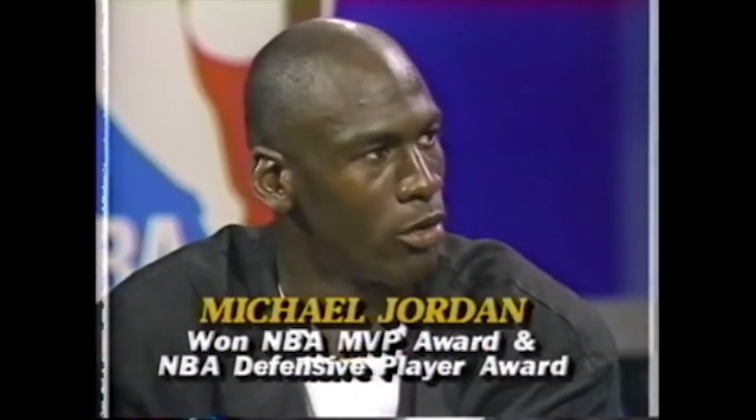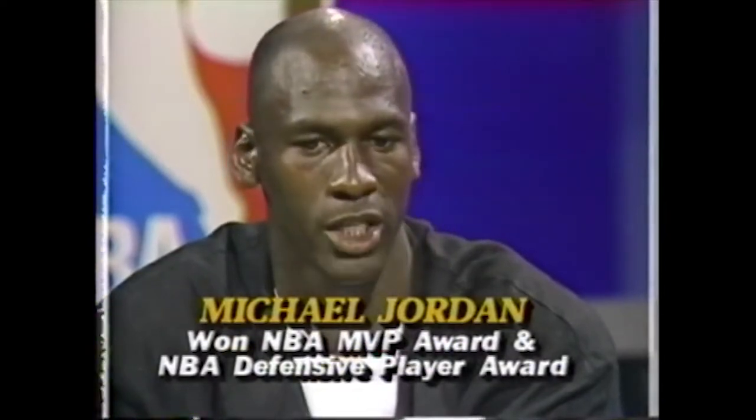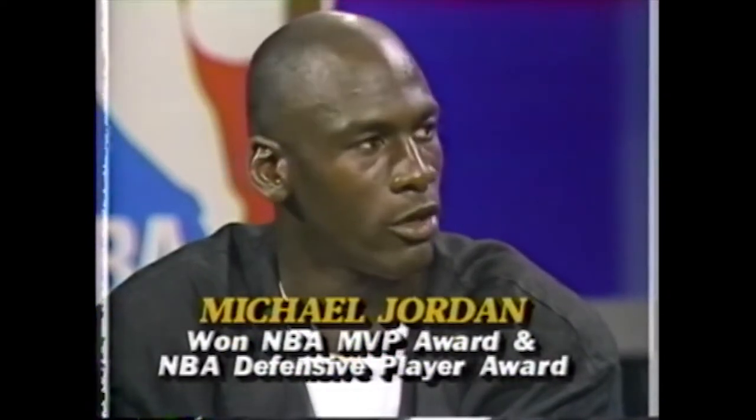Of course, it wasn't just that. He also earned his only Defensive Player of the Year, made All-NBA team, and won his second slam dunk contest in a duel against Dominique Wilkins. This was also the year when he finally made it out of the first round by beating the Cavaliers.